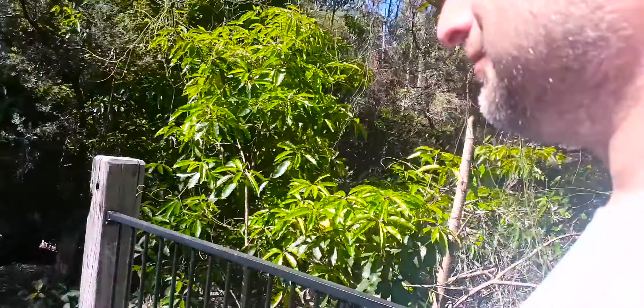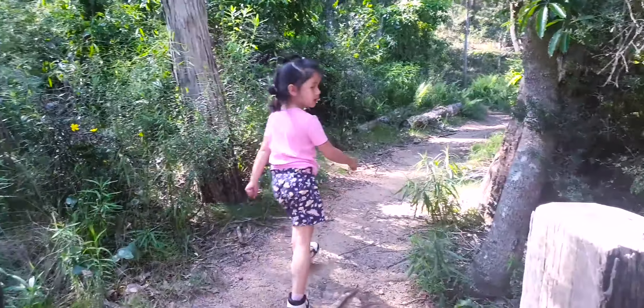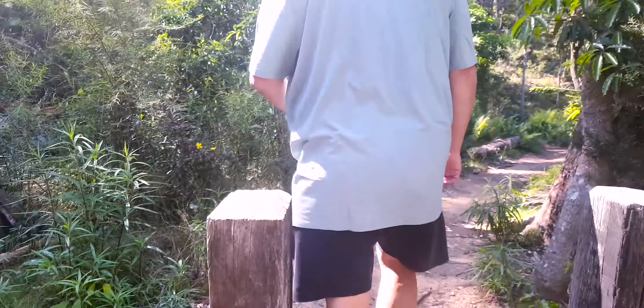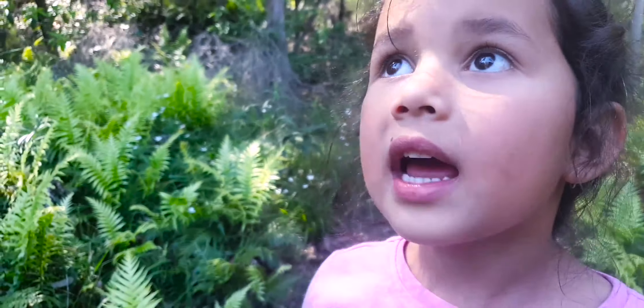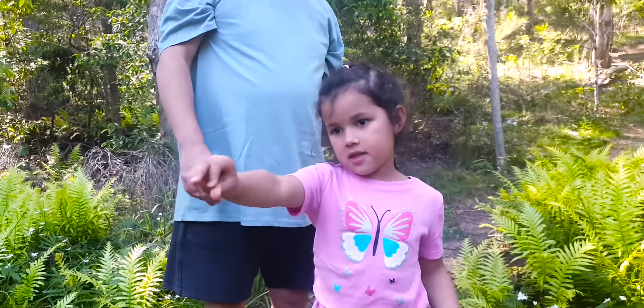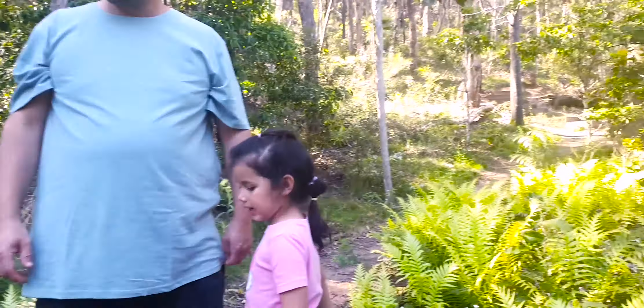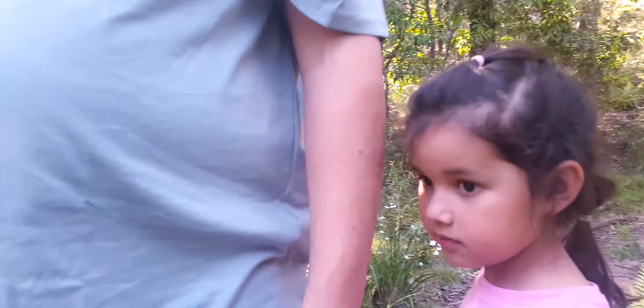Which way do you want to go? This way? Oh well, I'll go this way then. Dad, I heard a bug. You heard a bug? Yeah. Where do you think the bug might be? Over there. But maybe it was fast. Maybe it was fast? How about we look under this bit of bark here.